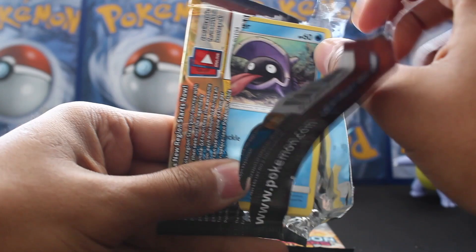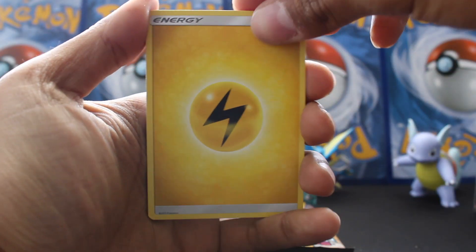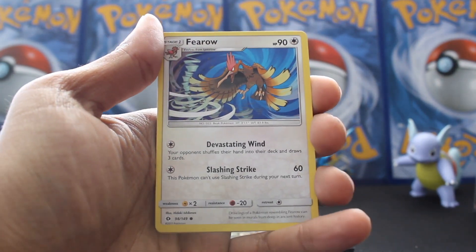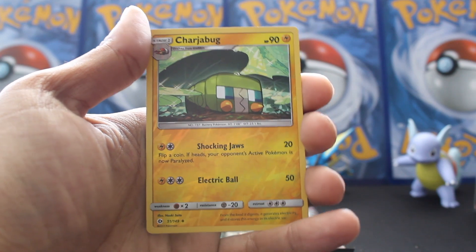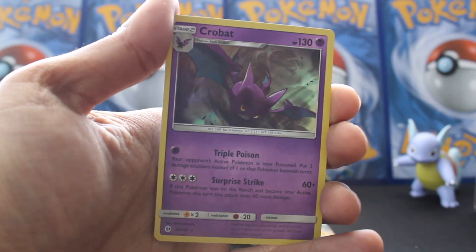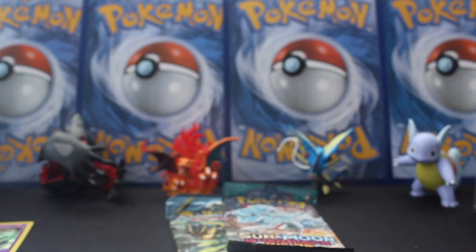Leave a comment below if you've enjoyed this video and what your favorite pull was. If you don't already follow me on Instagram, do that — I open packs on there too. Lightning energy, Brion, Makuhita, Flareon, Grubbin, Drowzee, Charjabug — and our rare for this first pack is... oh nice! Holographic Crobat! You can see that holo, really cool reddish-green color transition there.